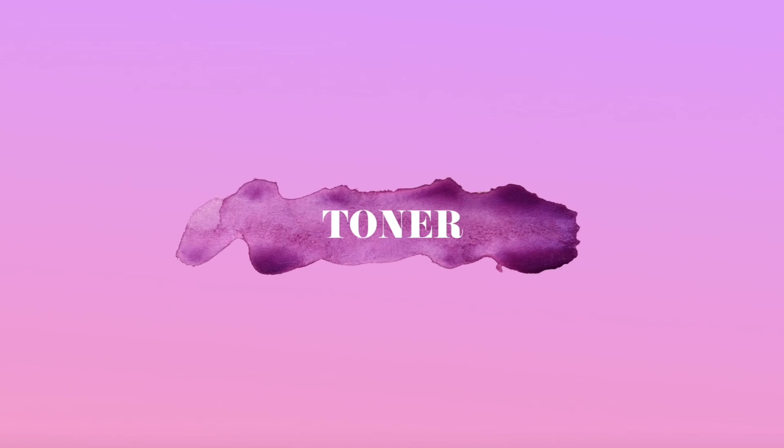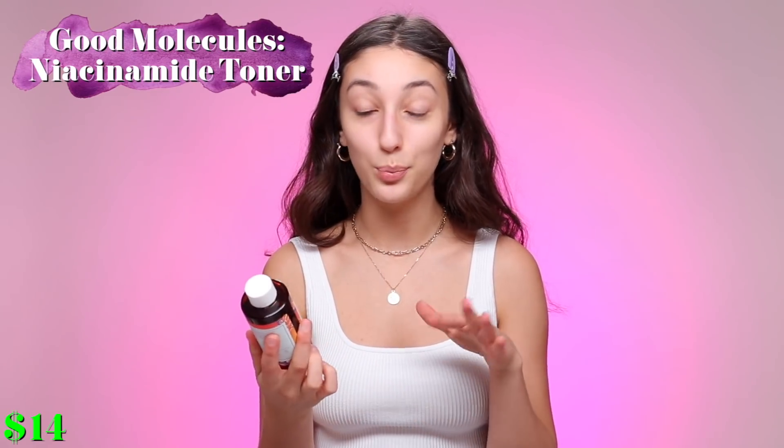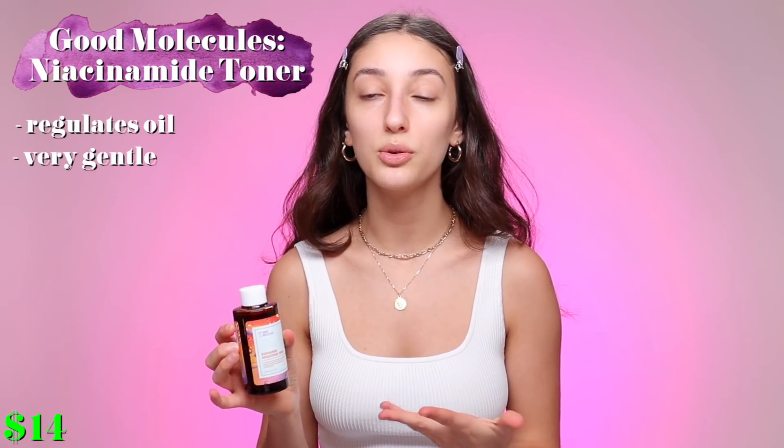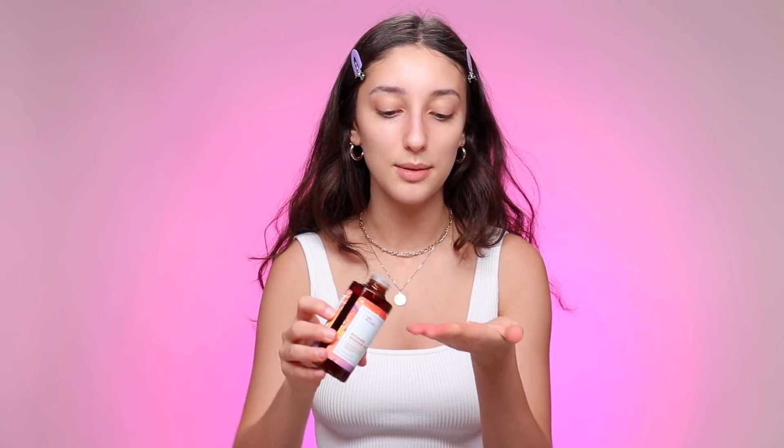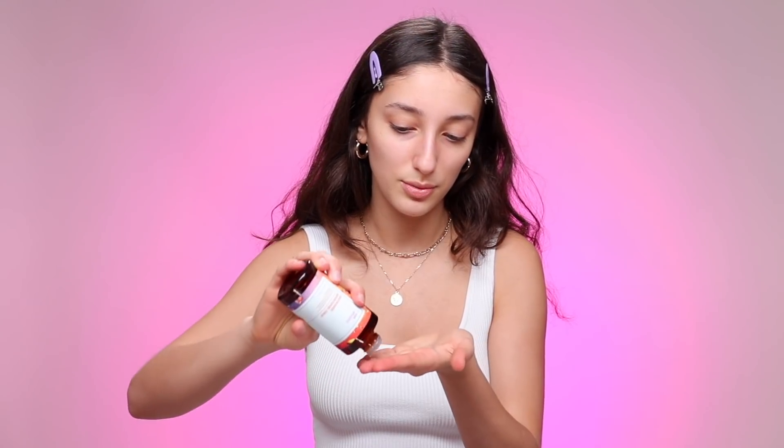The next product is toners — I love toners, I've loved toners since day one. The one I've been using is the Good Molecules Niacinamide Brightening Toner. I recently discovered this brand Good Molecules and I've been thinking to myself, where has it been my entire life? I did a background check on all their ingredients and it is super safe to use, same with the liquid exfoliant. Sometimes I just put it on my hands, which is what I'm going to do today.